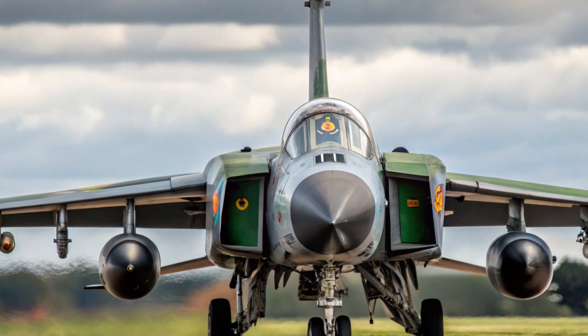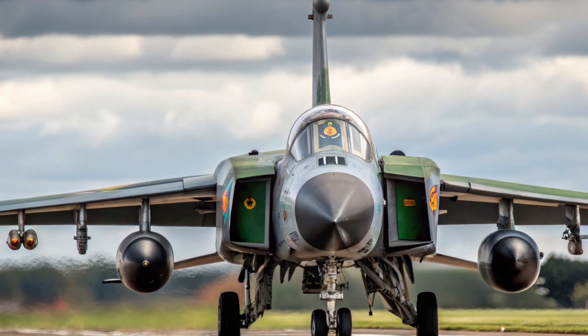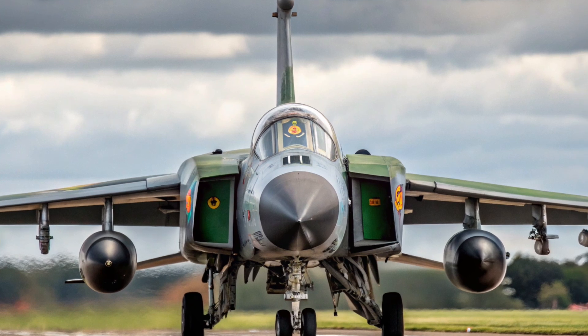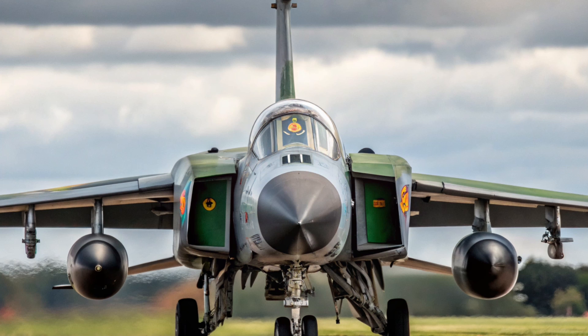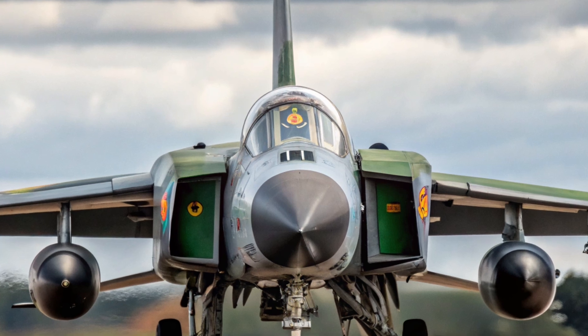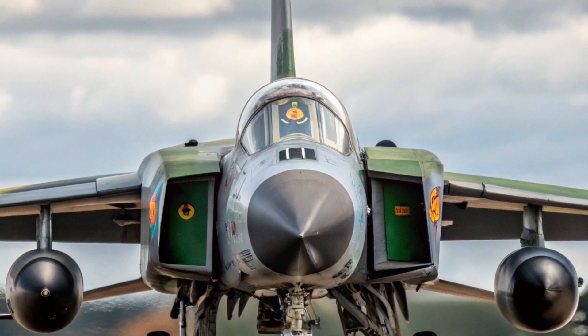Welcome back to my channel. Today we are going to talk about a fighter jet that is truly iconic in the history of NATO Air Defense and European Aviation Collaboration, the Panavia Tornado ADV. This is a jet that represented not just a technological solution to a defense problem, but also the spirit of multinational cooperation between the United Kingdom, Germany, and Italy.